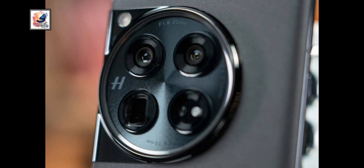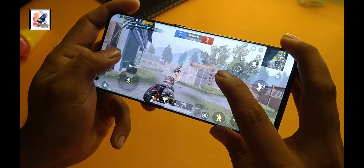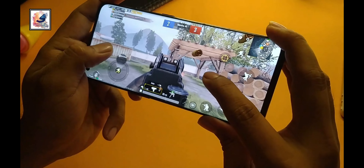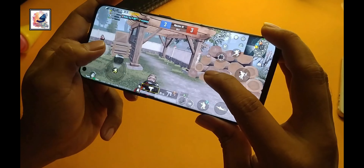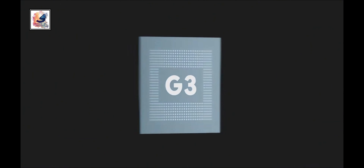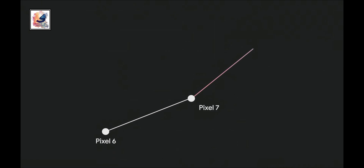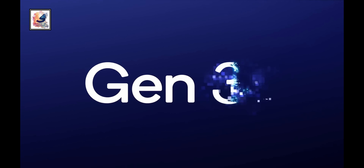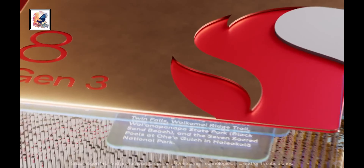The OnePlus 12 and Google Pixel 8 Pro are both powerful smartphones with impressive performance capabilities. The Pixel comes with Google's latest Tensor G3 processor, which is more focused on AI and software features than raw performance. On the other hand, the OnePlus 12 comes with Qualcomm's most powerful chipset so far, the Qualcomm Snapdragon 8 Gen 3 SoC.